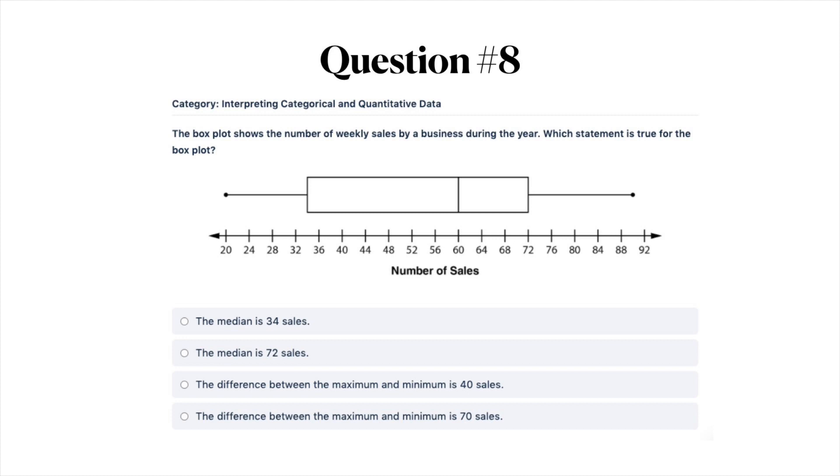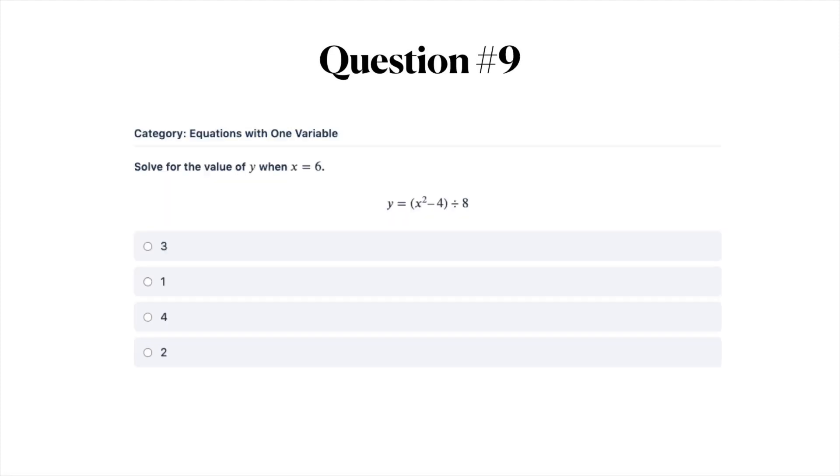Question number eight: the box plot shows the number of weekly sales by a business during the year. Which statement is true for the box plot? A) the median is 34 sales, B) the median is 72 sales, C) the difference between the maximum and minimum is 40 sales, or D) the difference between the maximum and minimum is 70 sales. Go ahead and look at this box plot and answer the question.